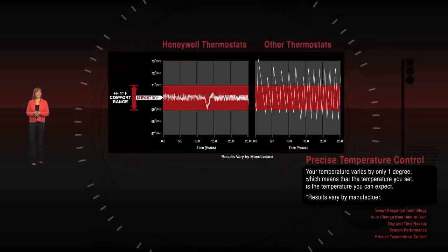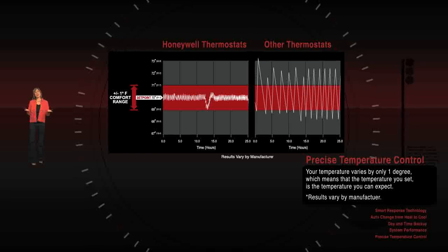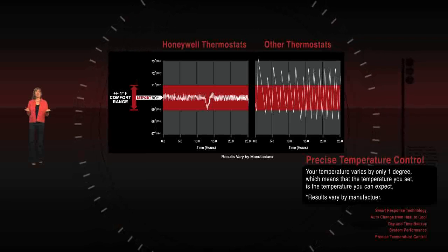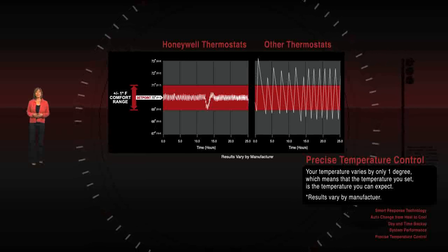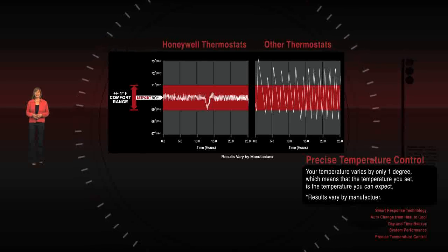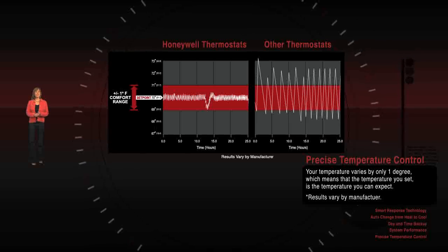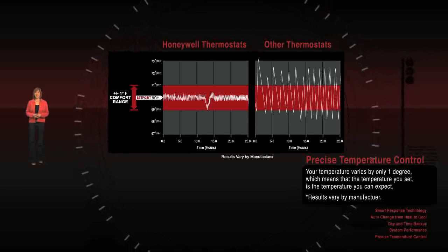Another distinguishing feature of Honeywell thermostats is precise temperature control. Some brands can waver from the setting by as much as 6 degrees, meaning a setting of 68 could actually be 71 or 65 degrees. That's a big difference when it comes to feeling comfortable. With Honeywell programmable thermostats, your temperature varies by only one degree, which means that the temperature you set is the temperature you can expect.